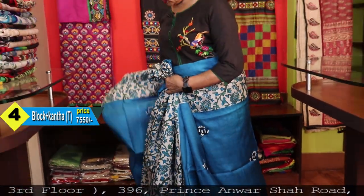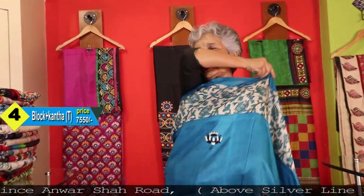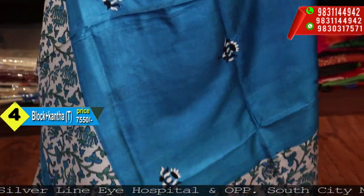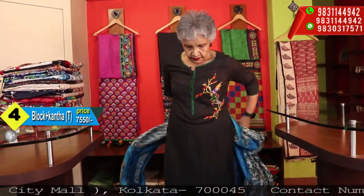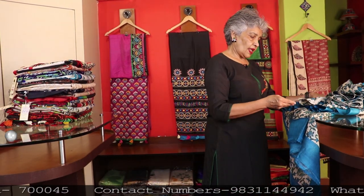The motif has been taken from the print itself — like this. Price: 7,550.